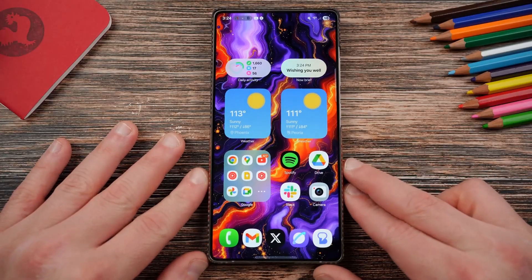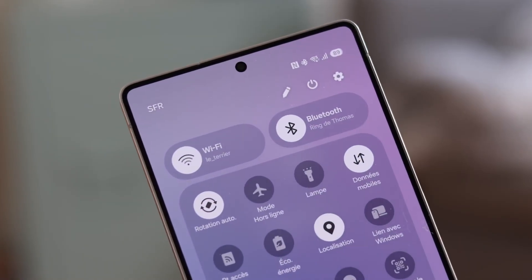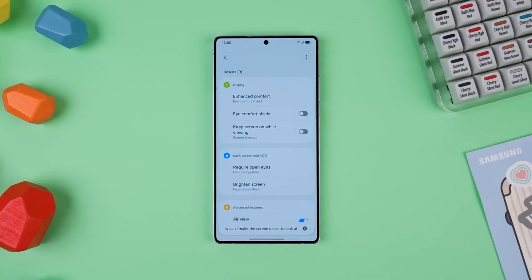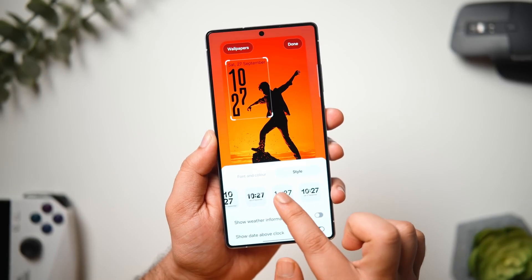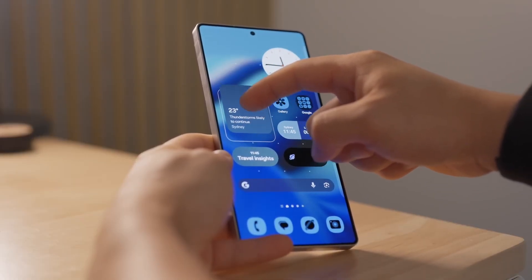Not just a redesigned interface, but a living, breathing evolution of what your smartphone can be. This time, Samsung isn't just tweaking icons or refreshing menus. It's reimagining how your phone should feel in your hands — personal, adaptive, and alive.